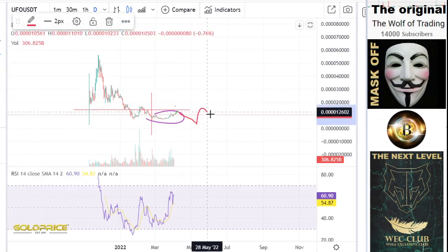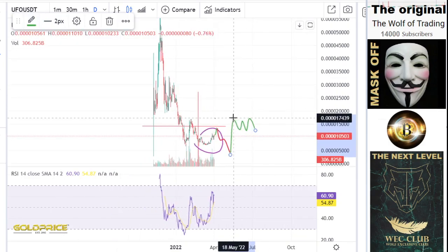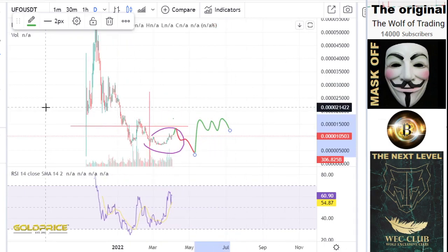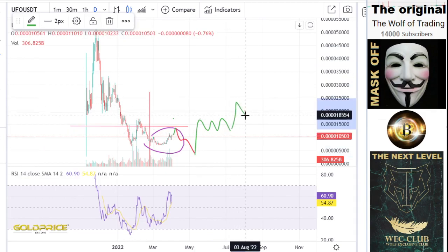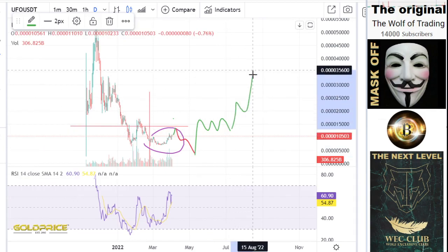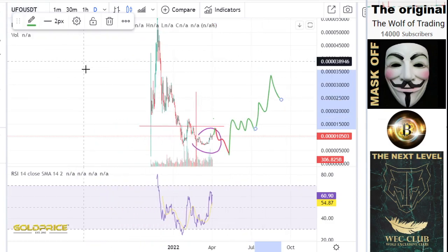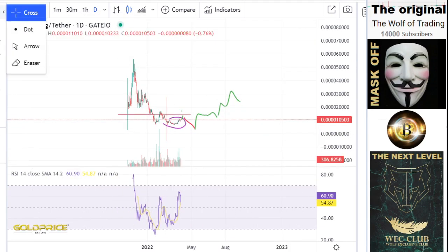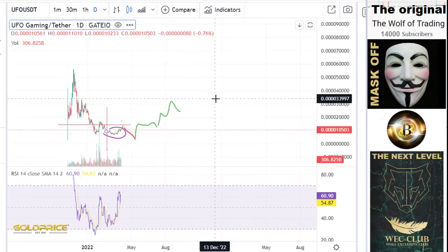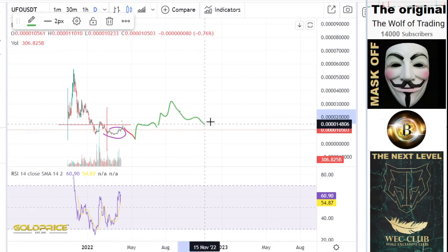I would say then the new structure will begin, and the new structure is something like that — I'll make this in green. After that, I hope the bull market can start. I think we have here a good possibility, and we have here a left shoulder, head, and right shoulder formation. Then I think in the beginning of the new year, we could test some levels.